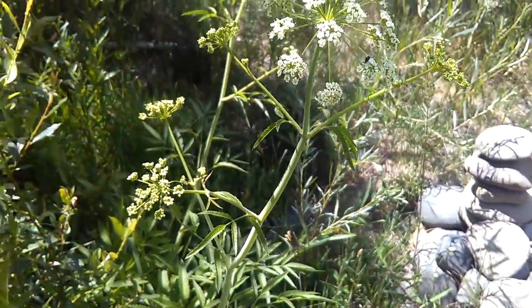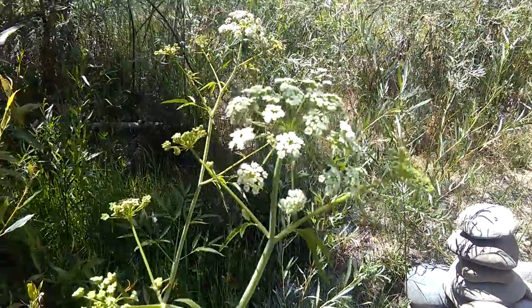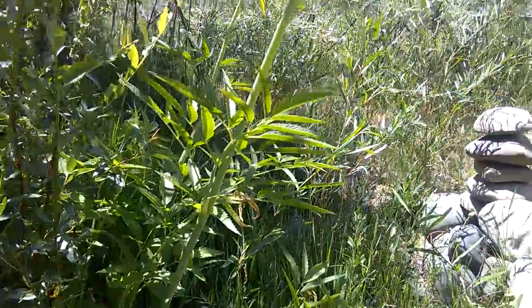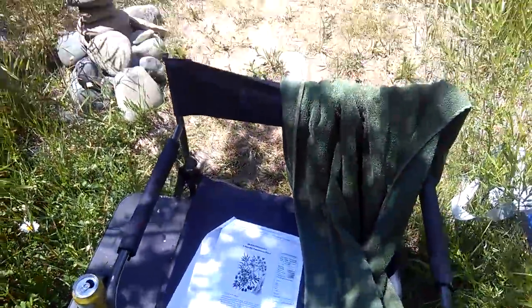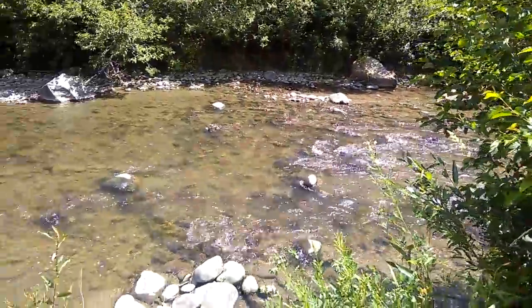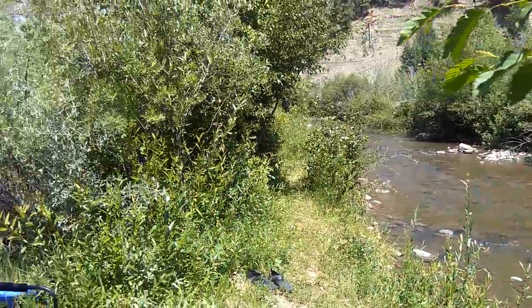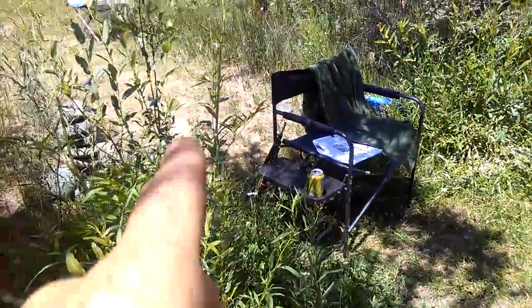Let me reiterate: water hemlock, Cicuta species, is one of the most deadly poisonous plants in North America. You can see it's right next to my chair, right on our river where Leah and I come out every evening. This is where we sit, and this is the deadly water hemlock growing right here.